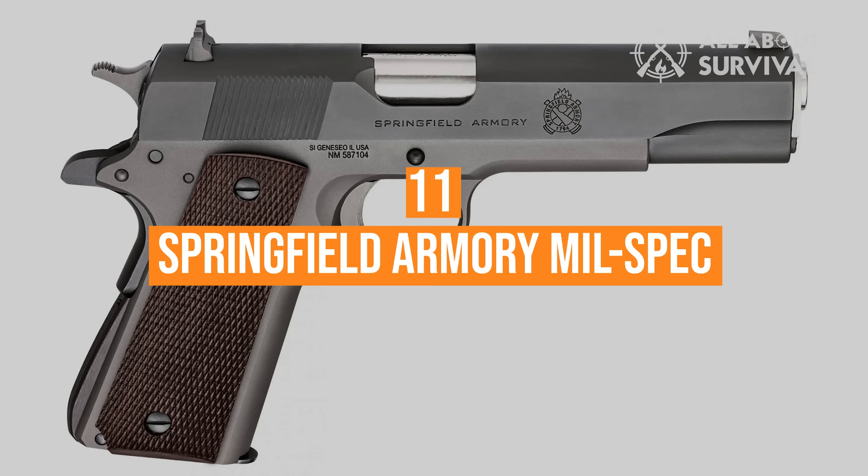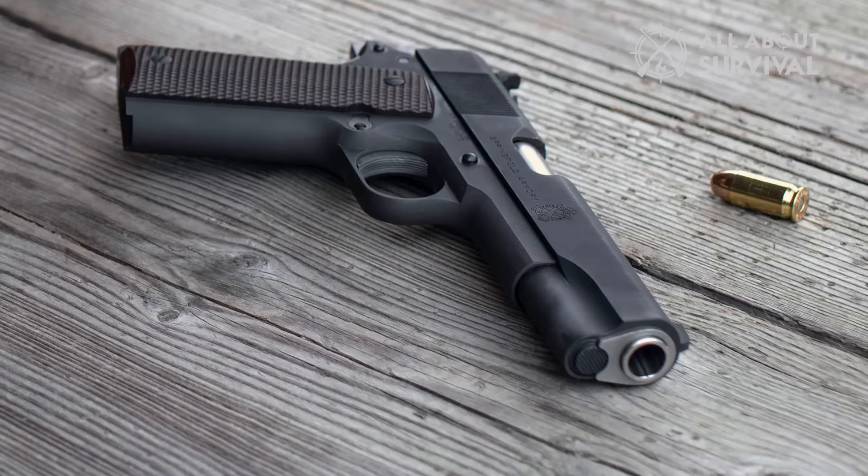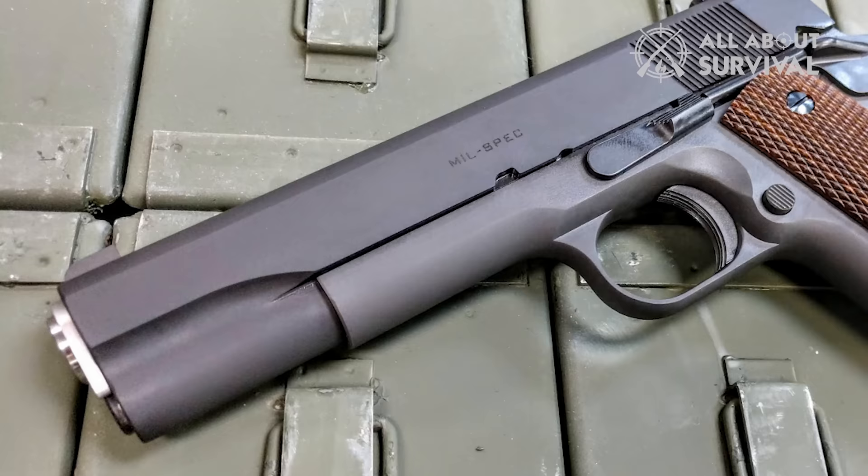Number 11: Springfield Armory Mil-Spec. Despite the import stamps on their guns, Springfield Armory makes excellent firearms. One of their best models is the Springfield Armory Mil-Spec. It has a 5-inch barrel and you can choose between a stainless steel or Parkerized finish.